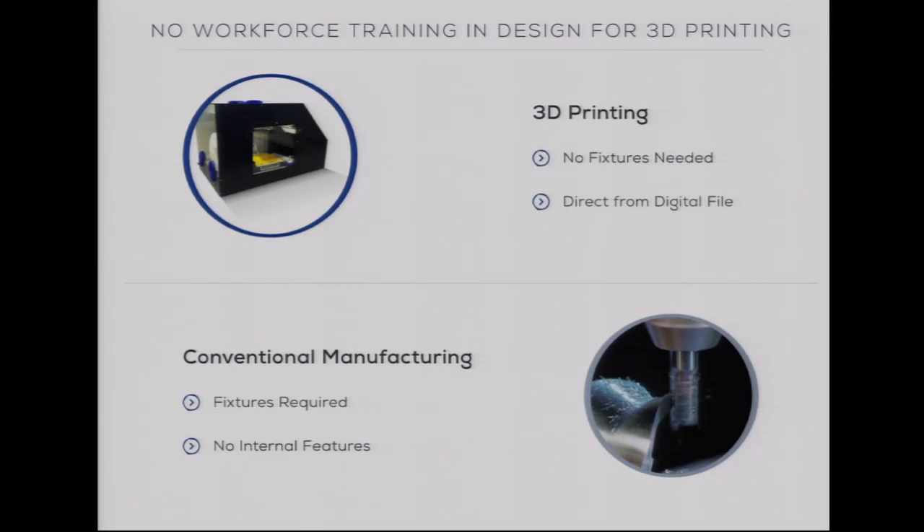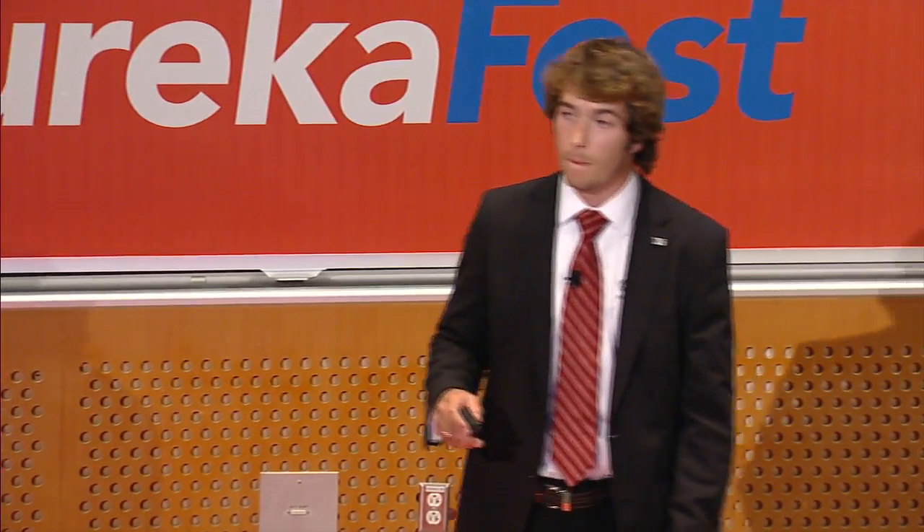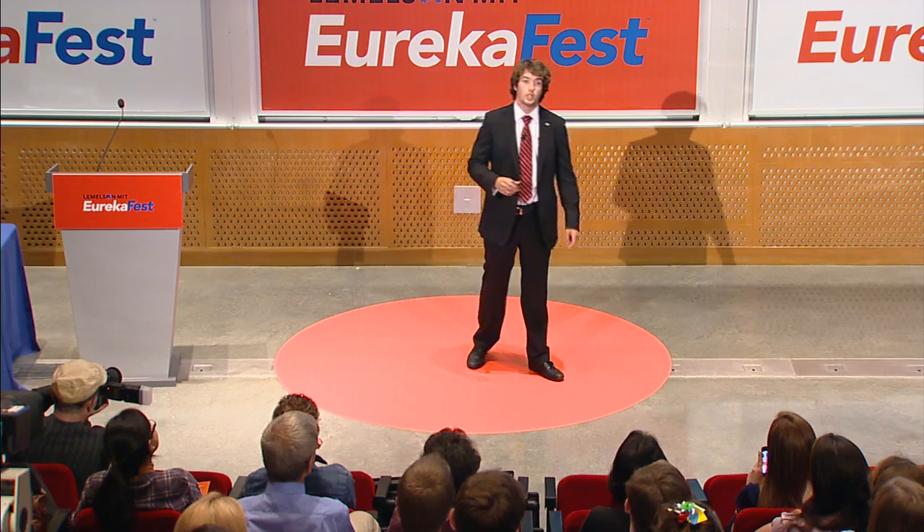The first problem with 3D printing is that today's workforce is not trained for it. Traditional manufacturing is synonymous with subtractive manufacturing—taking a block of material and subtracting what you don't want. The optimization goal is minimizing material removed to save on cost and time. 3D printing is exactly the opposite: you want to minimize the material you add. The solution is to provide middle schoolers, high schoolers, and even elementary students access to 3D printing so they can take this new technology to its full potential.